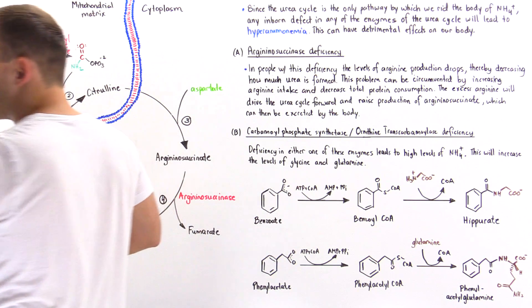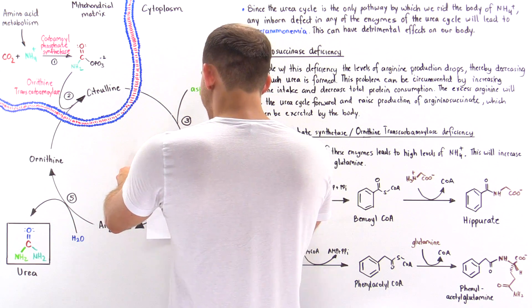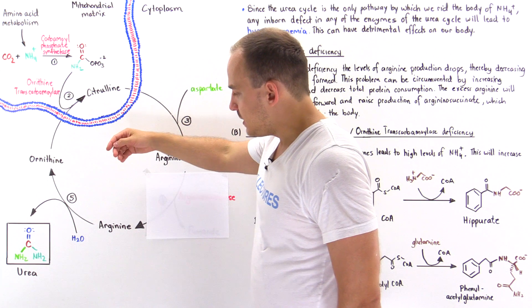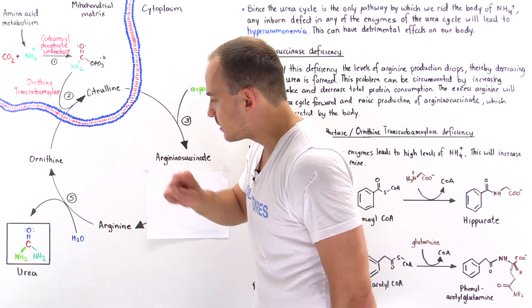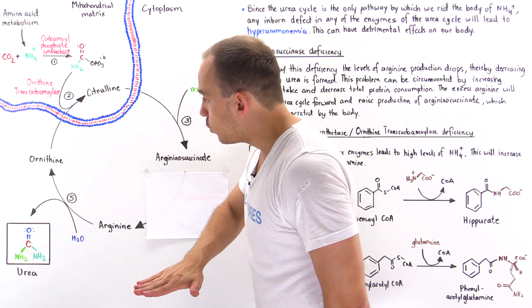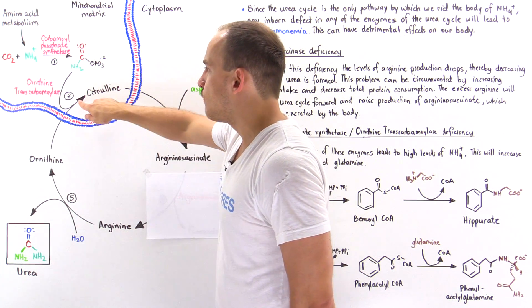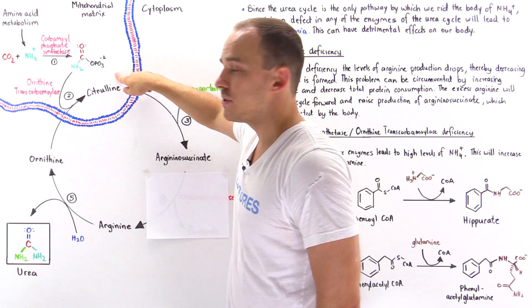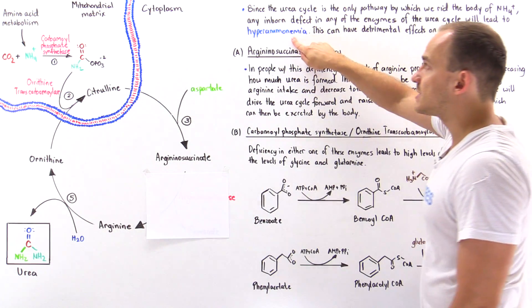Now if this reaction stops — or takes place at a very low rate due to deficiency in this enzyme — that will begin to decrease the levels of arginine. By decreasing the levels of this reactant, we drive the rate of reaction five to the ground. So we no longer produce urea, and we no longer generate the ornithine needed for step number two, where carbamoyl phosphate combines with ornithine to form citrulline. And ultimately, that is what causes high levels of ammonium and hyperammonemia.